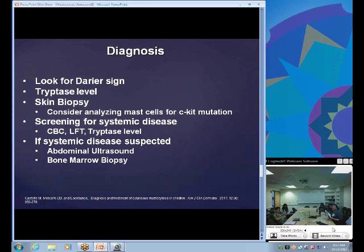For diagnosis, looking for the Darier sign can be helpful, though not always present. A tryptase level should also be checked — typically if it's above 11 to 15, that's a sign of severe or possibly systemic disease. A skin biopsy is very helpful to identify increased mast cell infiltration, and CKIT mutation analysis should be considered. If systemic disease is suspected, check a CBC, LFTs, and tryptase level, consider an abdominal ultrasound, and ultimately a bone marrow biopsy would be needed to confirm the diagnosis.